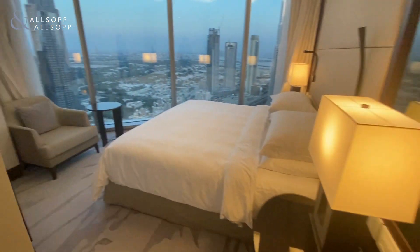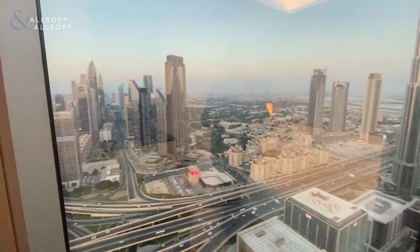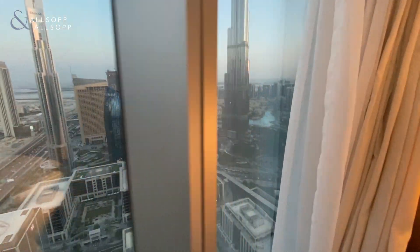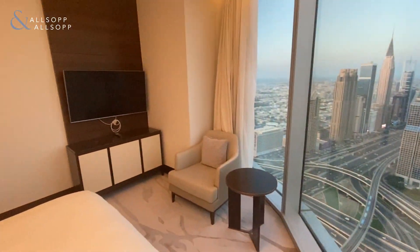Into the master bedroom — full floor-to-ceiling views of DIFC and also the Burj Khalifa. If you would like to view this apartment, please contact me using the details below.